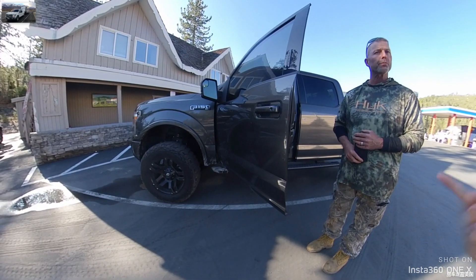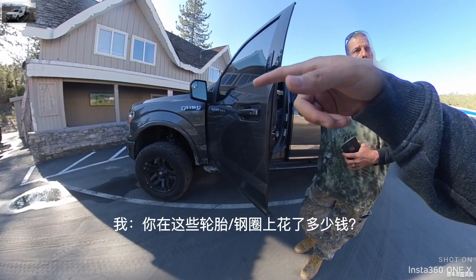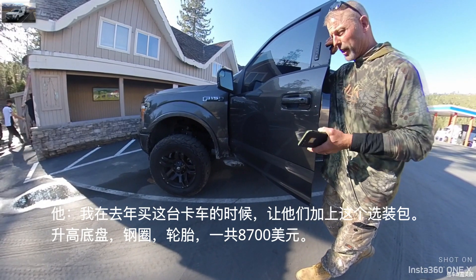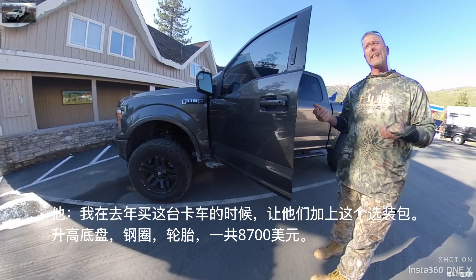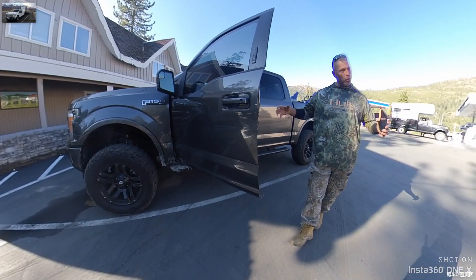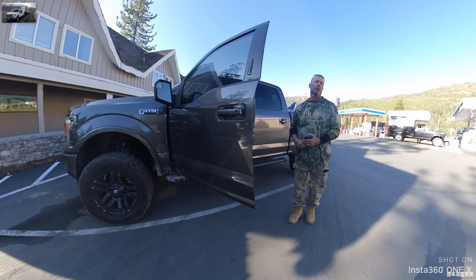Do you mind if I ask how much did you spend on the wheels? I had them put this whole package on last year when I bought the truck. For the lift, the tires, and everything, it was like $8,700 for the whole package. They did it at the dealership.